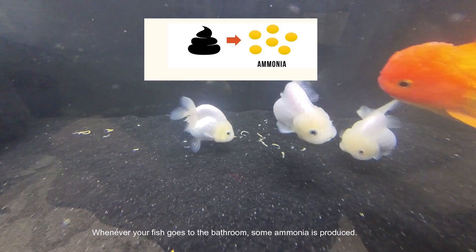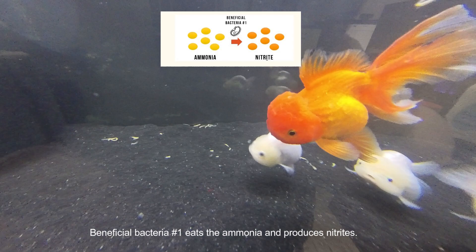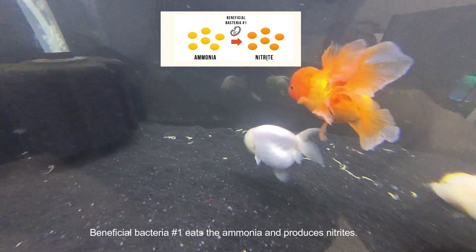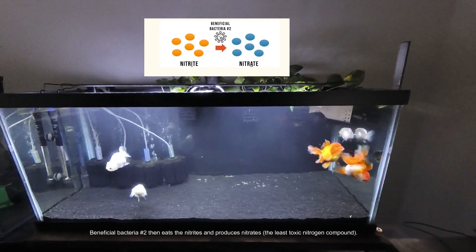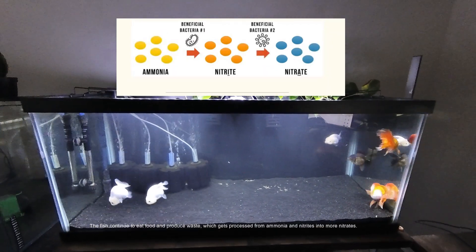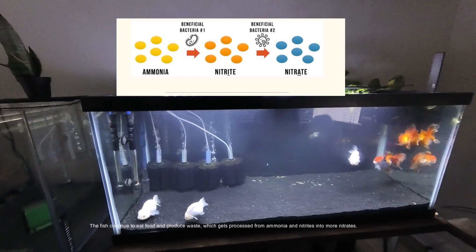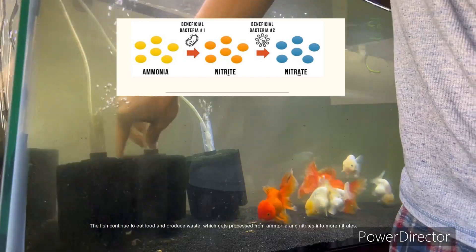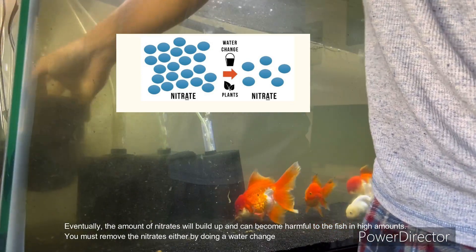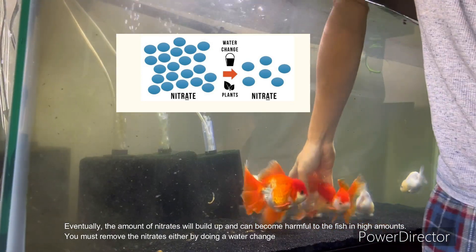Whenever your fish goes to the bathroom, some ammonia is produced. Beneficial bacteria eats the ammonia and produces nitrites. Beneficial bacteria then eats the nitrites and produces nitrates — the least toxic nitrogen compound. The fish continue to eat food and produce waste, which gets processed from ammonia and nitrites into more nitrates.